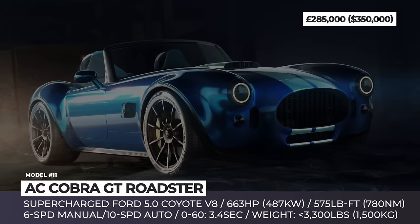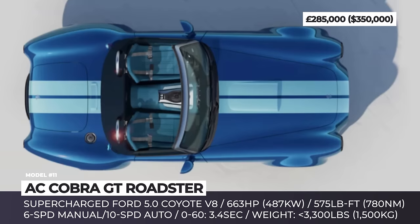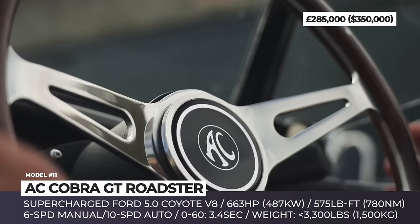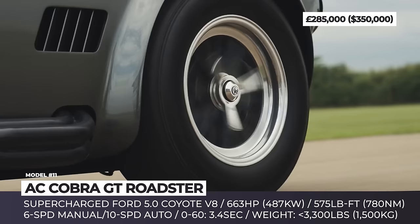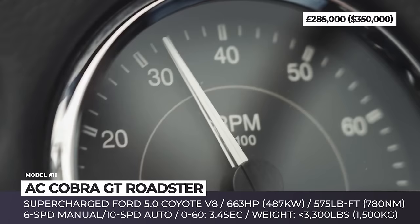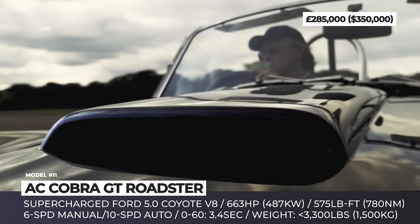AC Cobra GT Roadster. Established over 120 years ago, AC is one of Britain's oldest independent automobile manufacturers. This year, the company is bringing back the iconic AC Cobra sports car, also known in the US as the Shelby Cobra. The car is returning as a retro-styled roadster that mixes analog and digital technology and has much improved ergonomics. Once again, at the heart of the Cobra sits a Ford-sourced drivetrain — this time a supercharged 5.0-liter V8 paired with a 6-speed manual or a modern 10-speed automatic. The mill is good for 663 horses and 575 pound-feet, sending the roadster flying to 60 in 3.4 seconds.